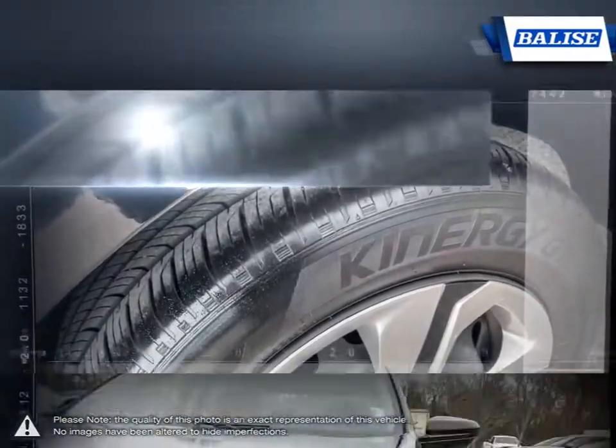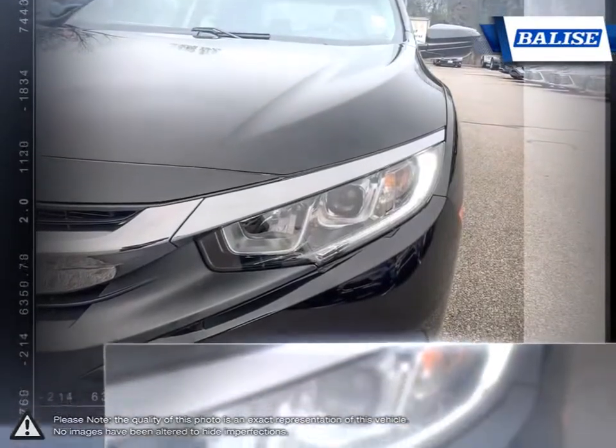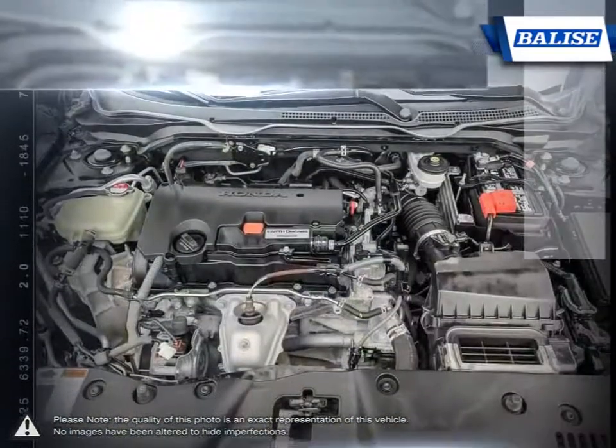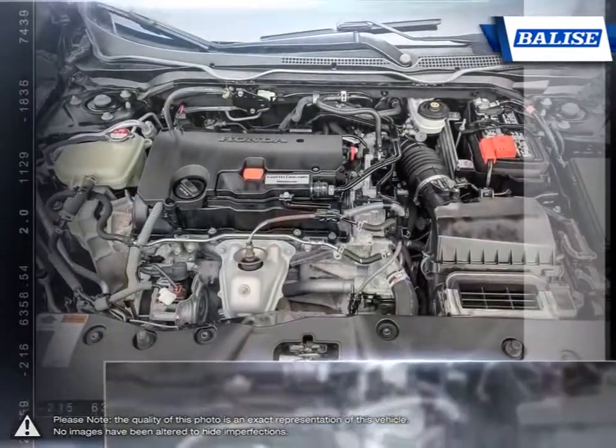Not to mention the Civic's fantastic fuel economy — you won't be spending too much time at the pump. With its outstanding reviews and history, the Civic is sure to leave you satisfied.